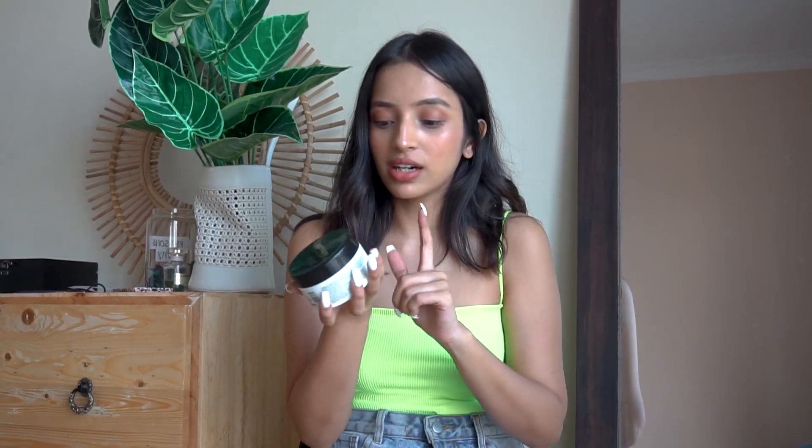Two products I use regularly and am obsessed with are both from BeautyCo. The first is this hair mask from their apple cider vinegar range. I use the whole range but this mask is my holy grail — I've nearly finished it. I use a lot of it on towel-dried hair, leave it for 10 minutes, and it smells amazing. It makes my hair the softest it has ever felt. My hair is thin and frizzy, and during this season I cannot skip a hair mask. This one moisturizes beautifully.